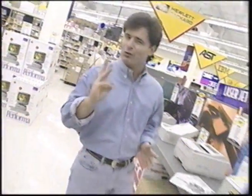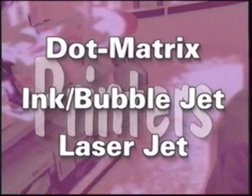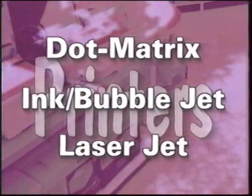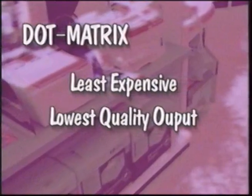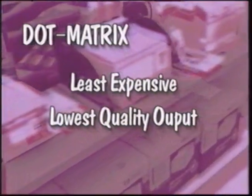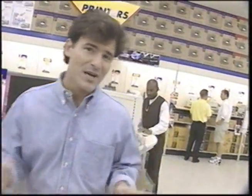Let's talk about printers. When you're shopping for a printer, there are three different kinds of technology you need to understand to make the right choice: dot matrix, inkjet or bubble jet, and laser printers. Depending on your needs and your budget, you need to select the printer that's right for you. Your least expensive printer is usually going to be your dot matrix printer, but likewise they don't offer the highest quality output — great for printing checks, printing forms, or just doing an occasional letter, but probably not the workhorse kind of printer you'd need around the office.